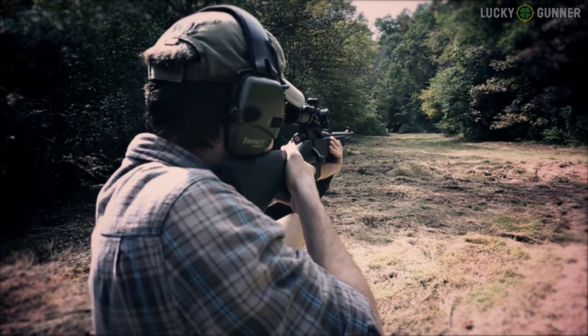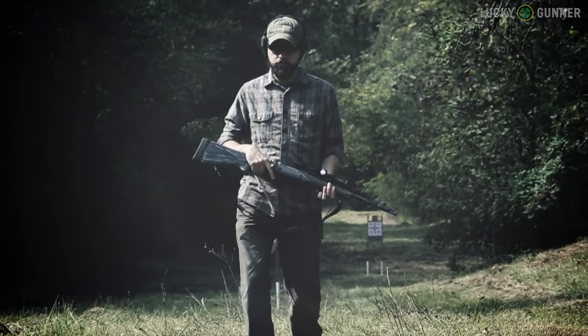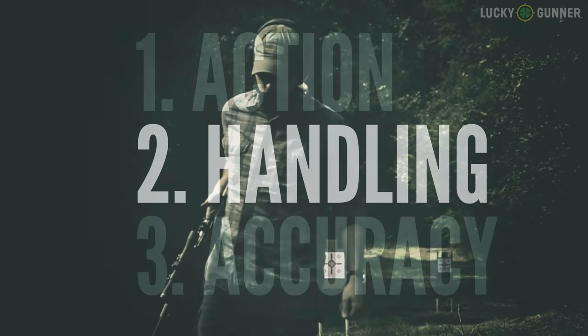I think it would be a shame to mount a bulky high-magnification optic on these things and relegate them to bench duty — that's not really what they're for. They're the kind of rifles you want to sling over your shoulder and take with you. At seven pounds they are at least a pound heavier than a lot of other bolt guns on the market, but they've got the shortest barrels you can legally have on a rifle, and these mini scout type guns pack in a lot of features at the expense of just a little weight increase.